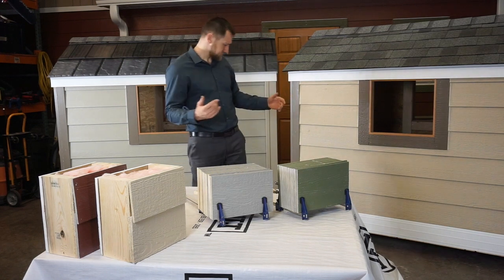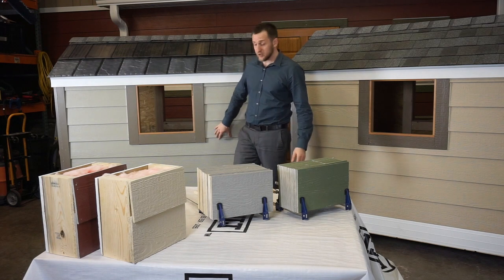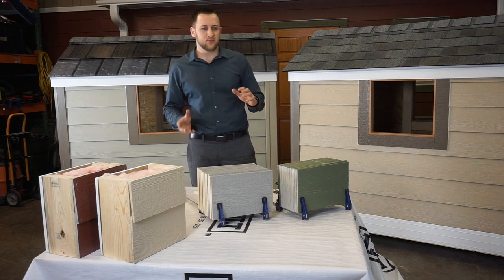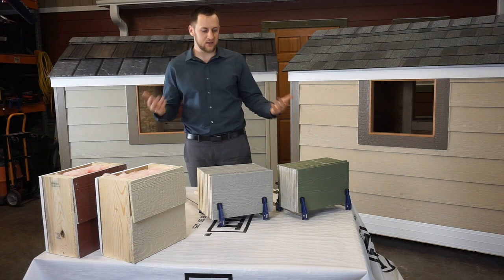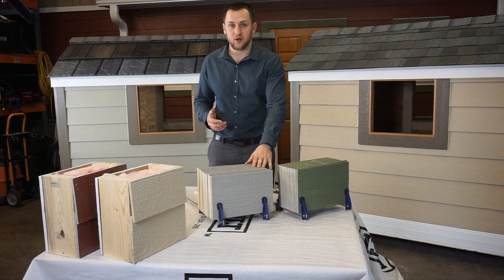First, let me introduce LP SmartSide and James Hardie. Both products have been around for years, and both have had some problems in the past — some even had claims against them — but they really redesigned their products and today we firmly believe both are really one of the best products on the market.